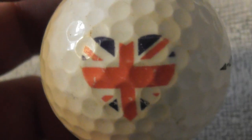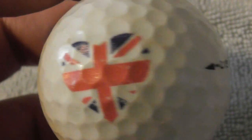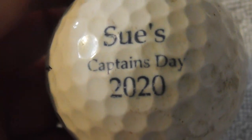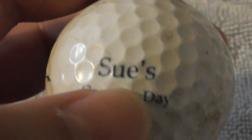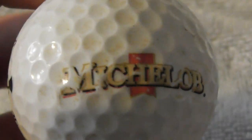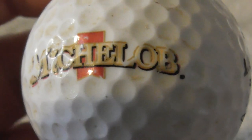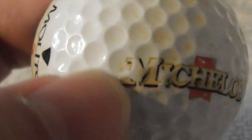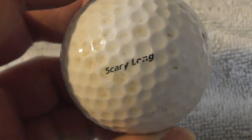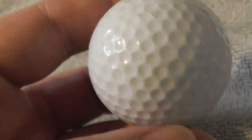There's a nice heart shape made out of the Union Jack flag, and on the other side: 'Sue's Captain's Day 2020.' I don't know where that was held, but that's a nice logo — that's a keeper. Next: Mitchells and Butlers — that's a beer isn't it? Needs more of a clean, the logo is a little bit scuffed and it's not a particularly common make of ball.